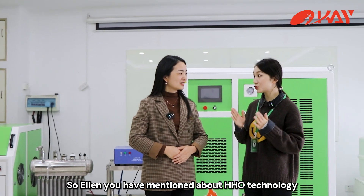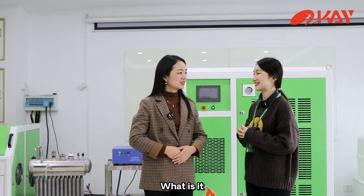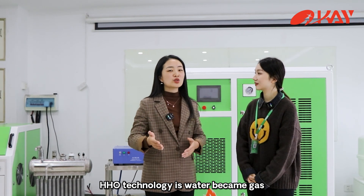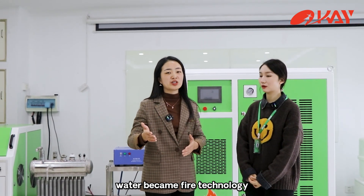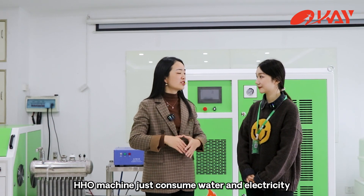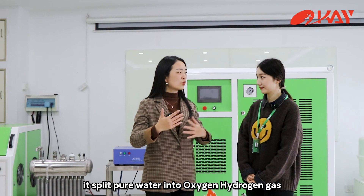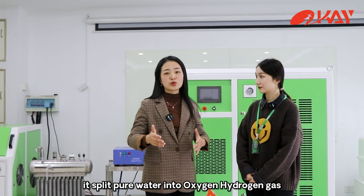Alan, you have mentioned about HHO technology. What is it? HHO technology is water-to-gas, water-to-fire technology. The HHO machine just consumes water and electricity — it splits water into Oxyhydrogen gas.